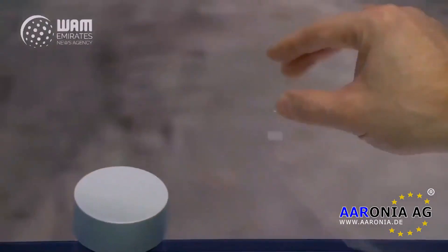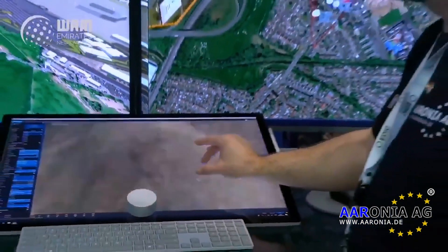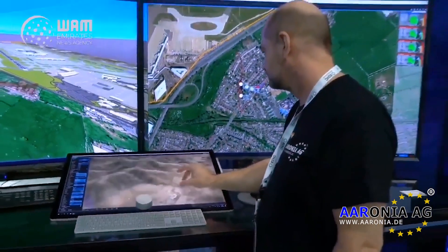This system can also detect any RF. I can also detect car keys or cell phones or drones flying with 3G, and we can also see them on the map.